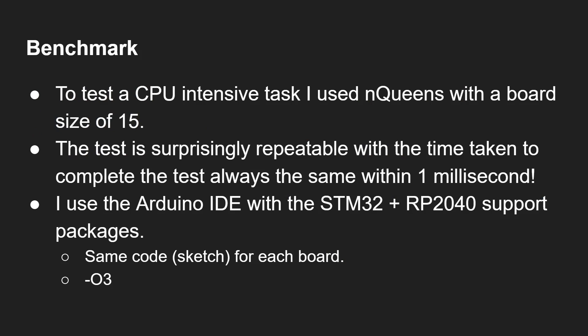To test performance and power efficiency I used the N-Queens chess problem with a board size of 15 — the algorithm is freely available online in C, so I could drop it straight into Arduino. The test is very repeatable, always giving the same results within one millisecond. I used the Arduino IDE with the STM32 support package, also added the RP2040 package to compare against the Raspberry Pi Pico, with the same code across all boards and -O3 compiler flags.